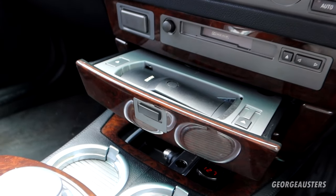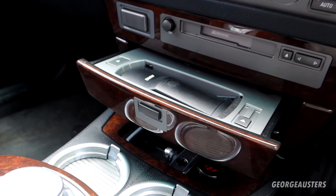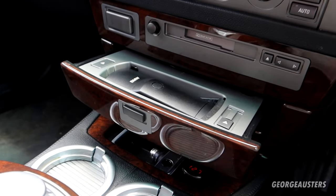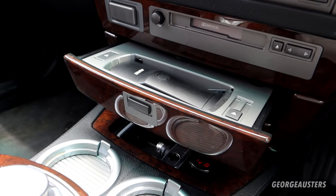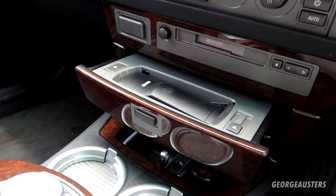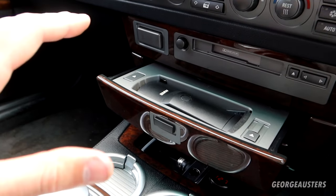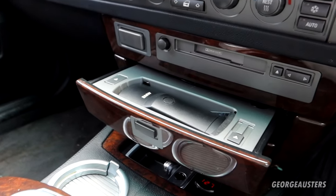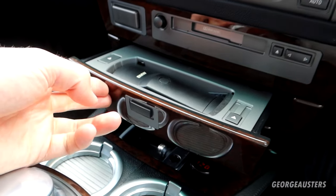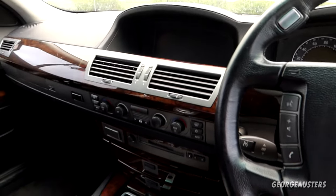To me that's a nice feature. In today's society most people have a smartphone, but for the rare occasion your smartphone battery dies or someone needs to make a call without using your personal phone, they can use this in-car telephone.